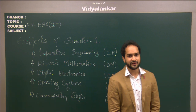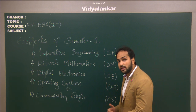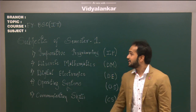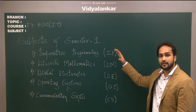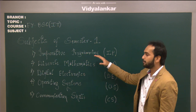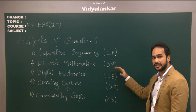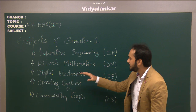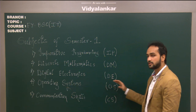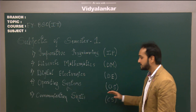Let me tell you friends, the BSCIT syllabus is completely revised and all the semester exams are conducted by the university. The subjects of Semester 1 BSCIT are: 1. Imperative Programming, 2. Discrete Mathematics, 3. Digital Electronics, 4. Operating Systems, 5. Communication Skills, 6. CES.